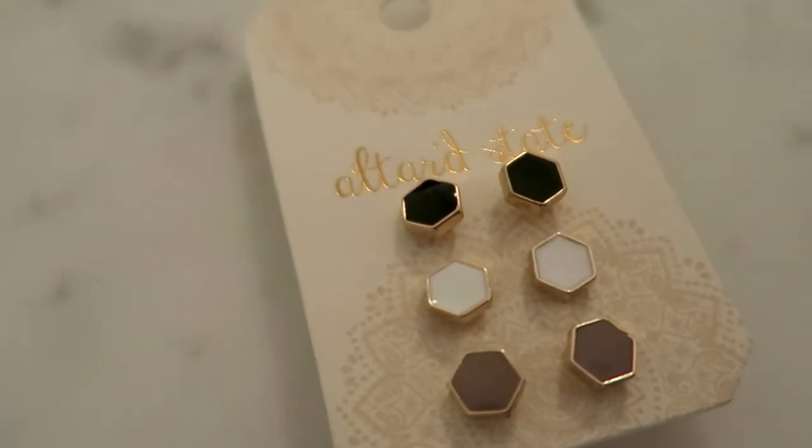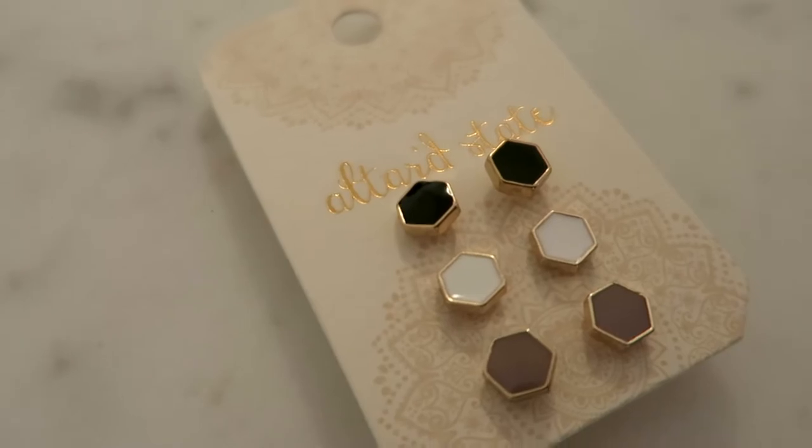The next thing from Altered State is these really cute earrings. They came in a pack of three — a black one, a white one, and a pink-toned one. They're hexagons with gold on the outside. I thought they were really cute and they'll be great for all seasons. I needed new earrings, so thank you, Altered State.